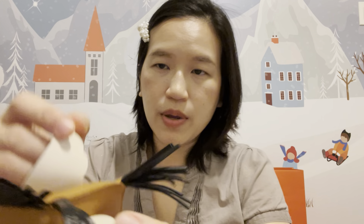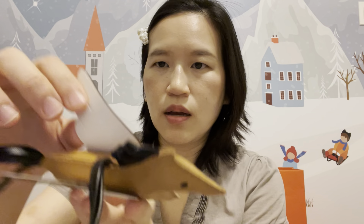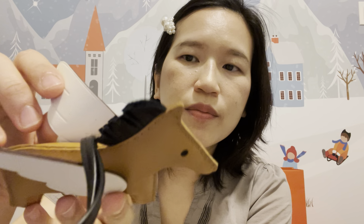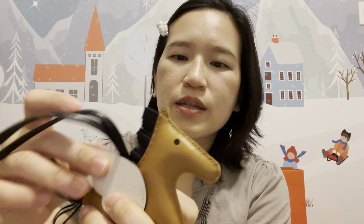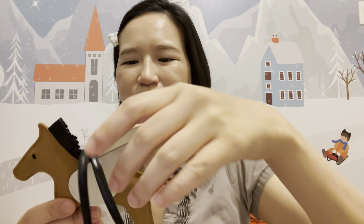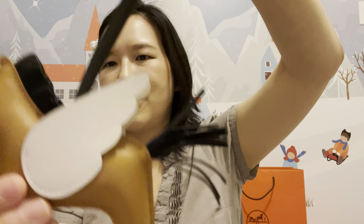Let me check the stamp — right here — made in France. And it smells the same, so good! And it's so soft.